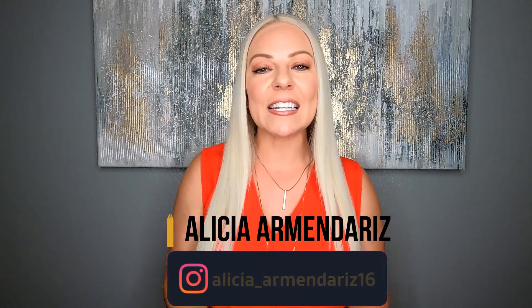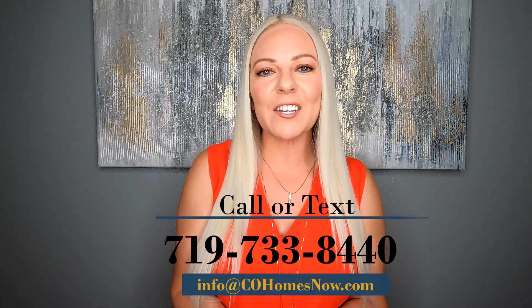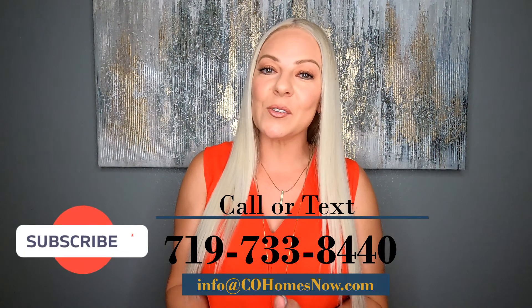Hey everyone, and welcome to my channel, or welcome back to my channel. This is Living in Colorado Springs, and I am Alicia Armendariz. Today I'm going to be covering the top neighborhoods here in town that I feel are best for families. Overall, Colorado Springs is just a great place for families in general, but more so, what are those communities that are really just focused on families, kiddos, dogs — whoever you love that lives with you? Please feel free to reach out to me at that contact info, and hit that subscribe button so you can get notified when I make new videos each week. But without further ado, let's get into it.